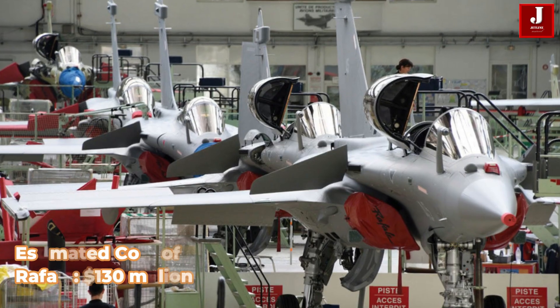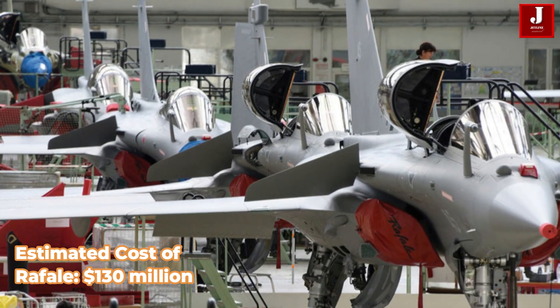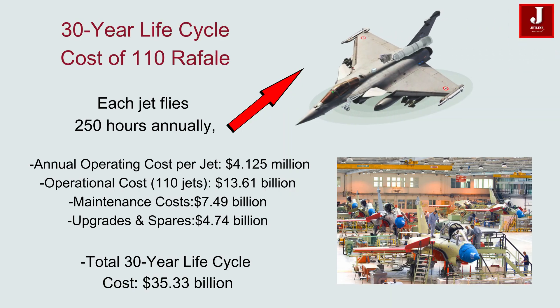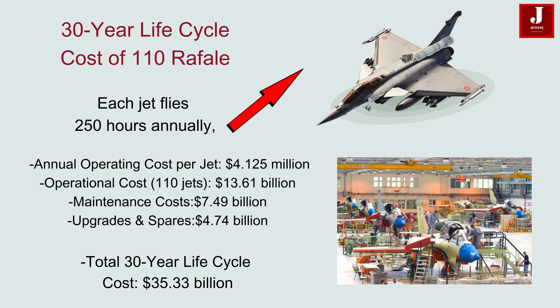The unit cost of the Rafale F-4 is estimated at $130 million, based on recent European export contracts. The operating cost per flight hour is $16,500, and each aircraft is assumed to fly 250 hours annually. This results in an annual operating cost per aircraft of $4.125 million. For 110 aircraft, the total operational cost over 30 years amounts to $13.61 billion.